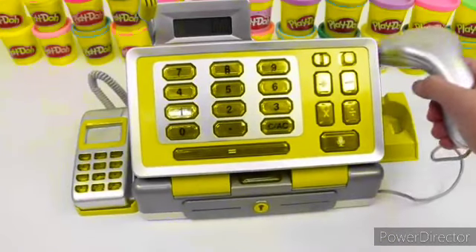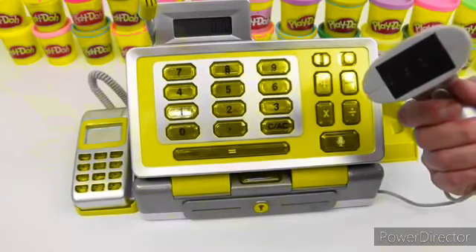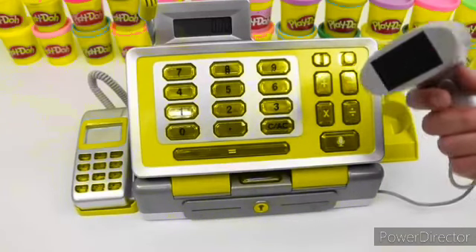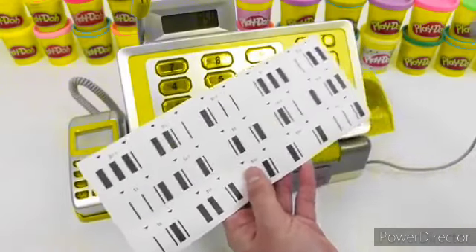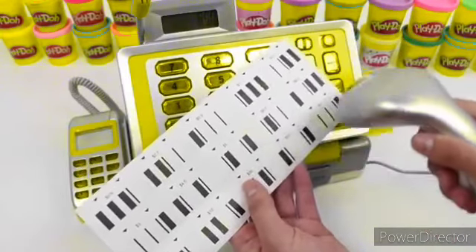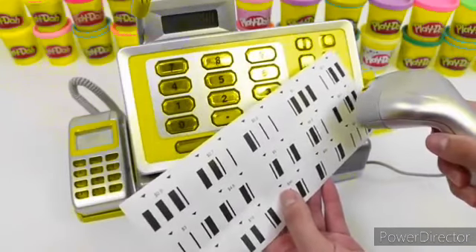Here's a barcode scanner. What's really cool about this set is that you get some barcodes to scan. $8.50. Let's try scanning it — $5, $3, $3, $2.